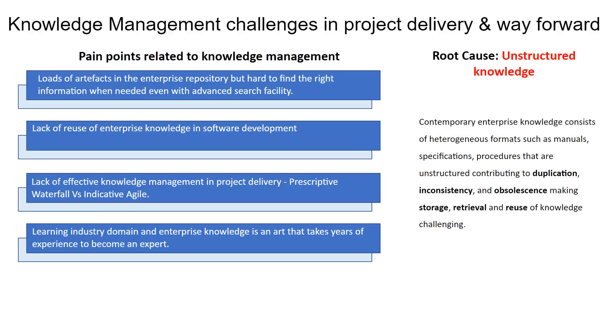Unstructured knowledge in heterogeneous formats, such as manuals, specifications, and procedures, is the root cause of these pain areas. It contributes to knowledge duplication, inconsistency, and obsolescence, making storage, retrieval, and reuse of knowledge challenging.